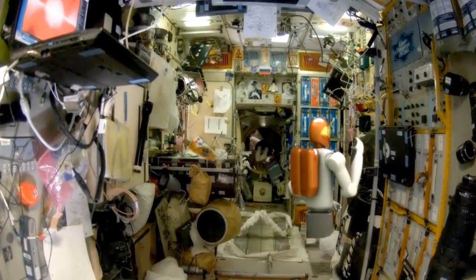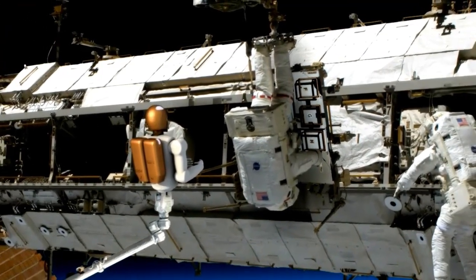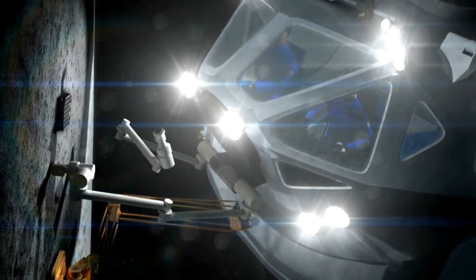Once demonstrated inside the Space Station, software upgrades and mobility aids will be incorporated, allowing R2 to work outside of the Space Station in the vacuum of space. This will help NASA prepare robotic capabilities for future deep space missions.